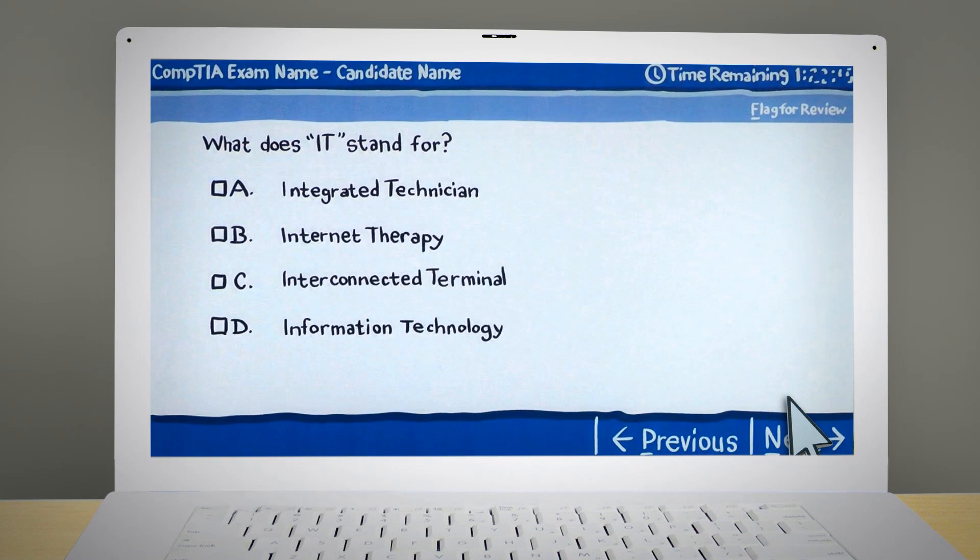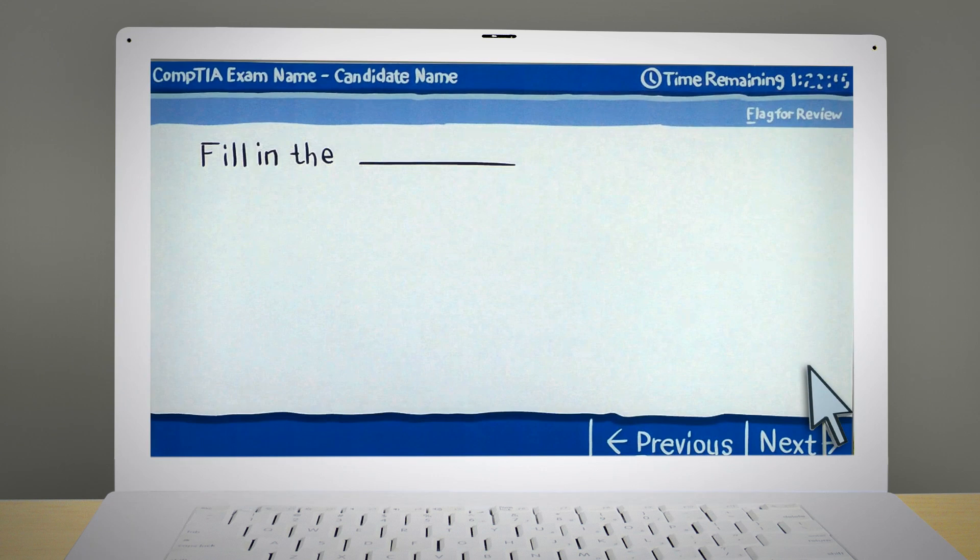There are different types of questions you might see. Some question types you're already familiar with, like multiple choice and fill in the blank.